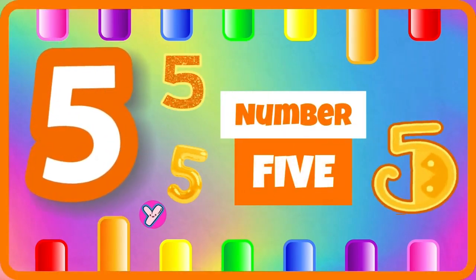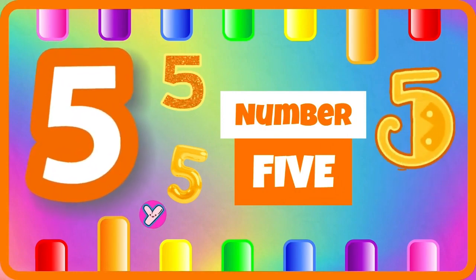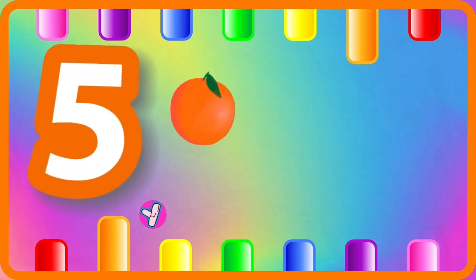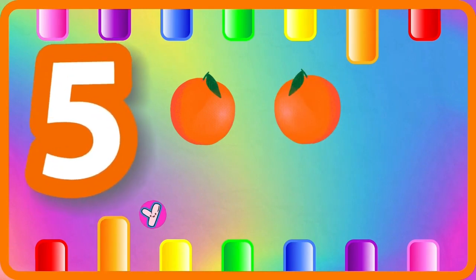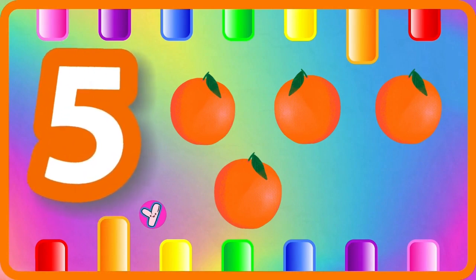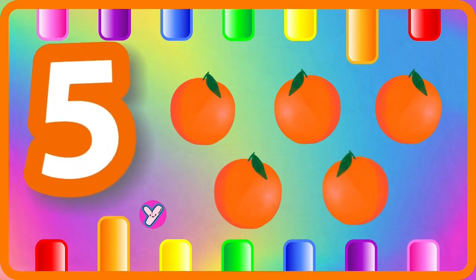Five, number five. One orange, two oranges, three oranges, four oranges, five oranges.